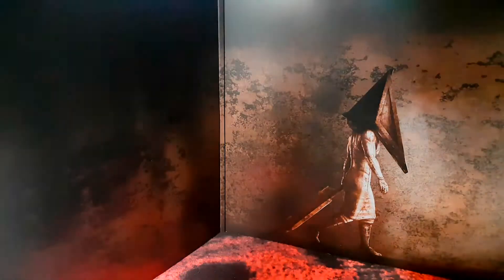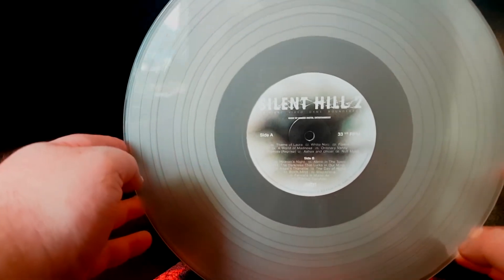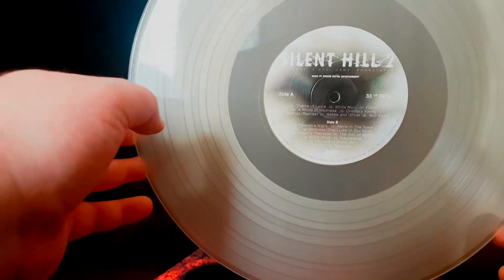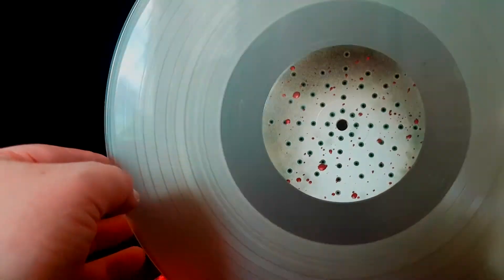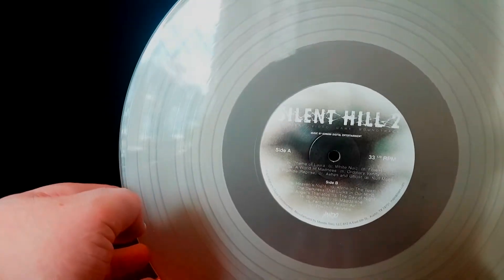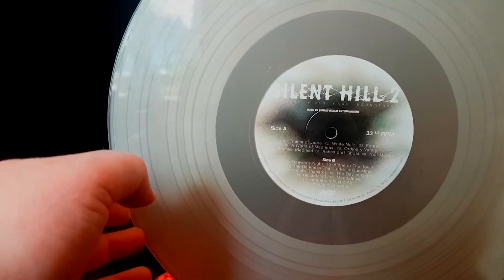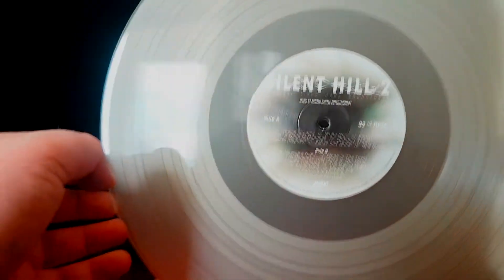Let's have a look at the disc press. There we go — got the Silent Hill 2 logo. That one's really nice — it's almost like a fog-like effect, which I think is one of the versions you could get if you were quick enough with your pre-order. That is fantastic. With Silent Hill 1 you could get a snowdrop version but they'd already gone by the time I came to pre-order it.